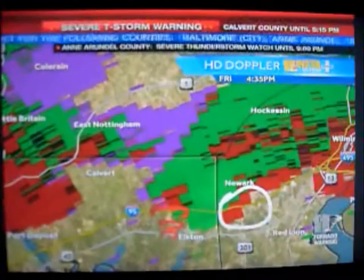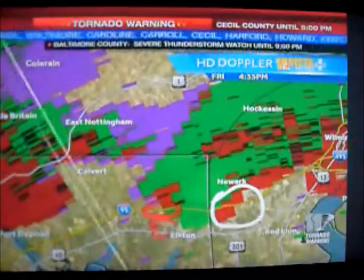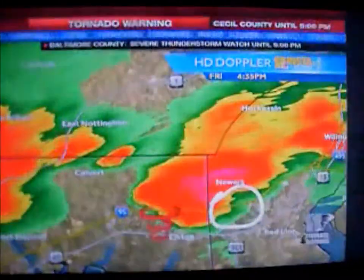Take shelter now — far eastern sections of Cecil County in Maryland and Newcastle County in Delaware. These are the areas of concern at this hour.